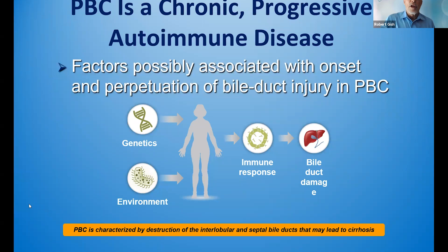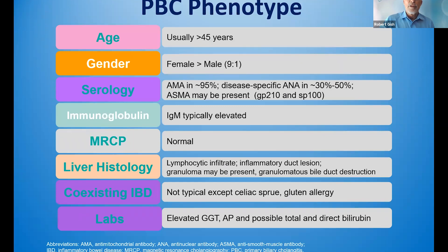PBC is a chronic progressive autoimmune disease. A number of factors are involved with the onset and perpetuation of this bile duct injury. PBC phenotype includes an age that's usually older than 45 years, a female to male gender ratio of 9 to 1, and a positive antimitochondrial antibody in 95% — which means we can avoid liver biopsy in 95% typically. Immunoglobulins IgG and IgM are elevated.